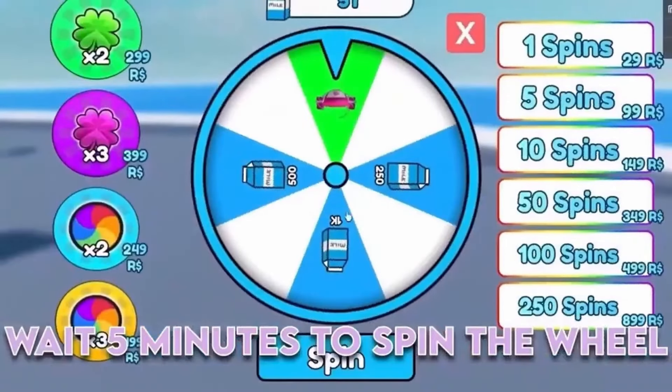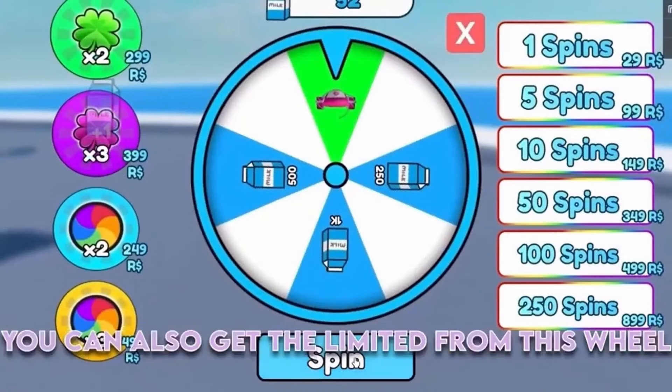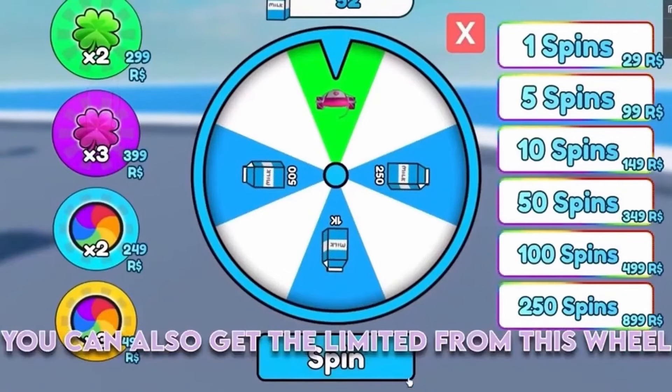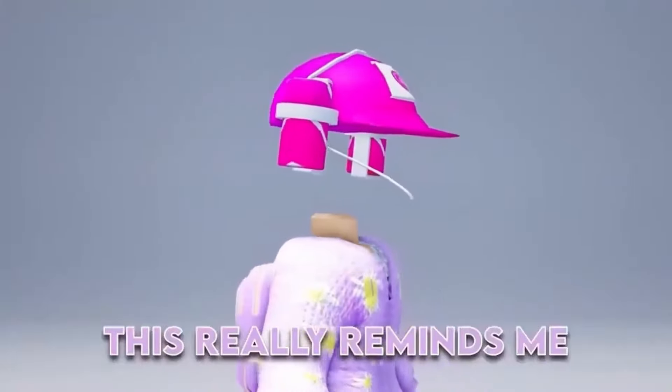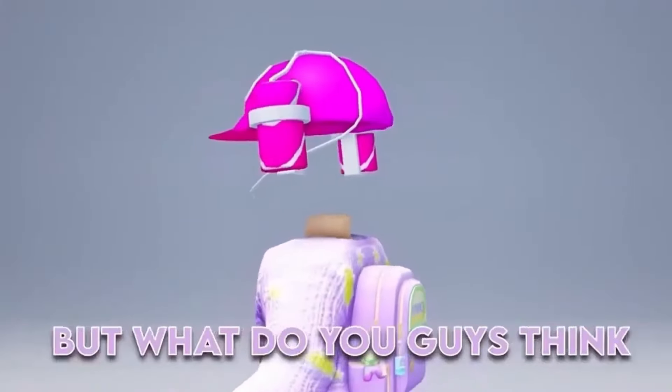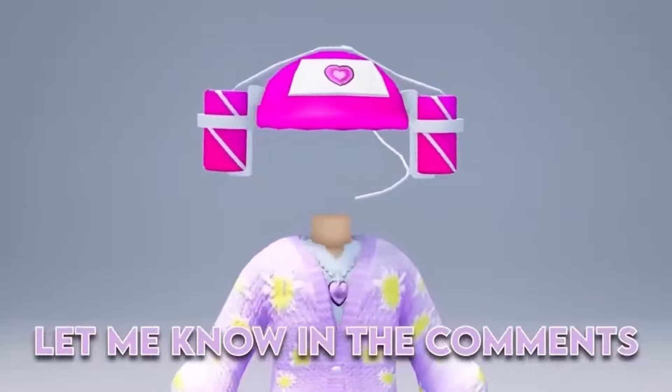The second way is to wait 5 minutes to spin the wheel. You can also get the limited from this wheel. Now let's go look at the item. This is the item — it really reminds me of that one hat from Spongebob. But what do you guys think? Let me know in the comments. Thank you guys for watching.